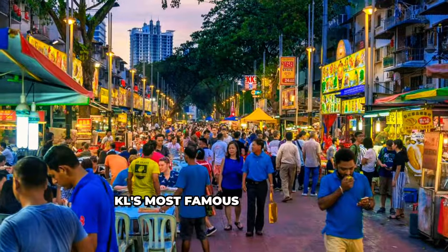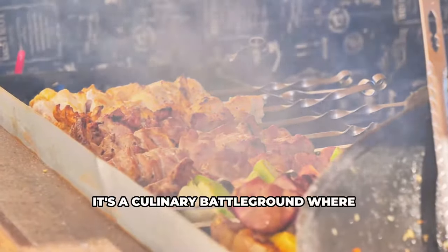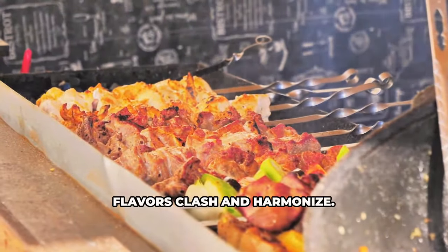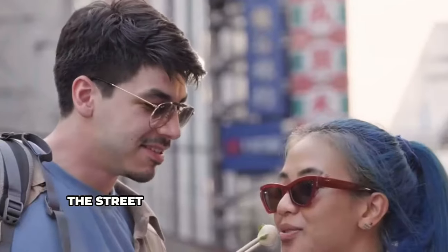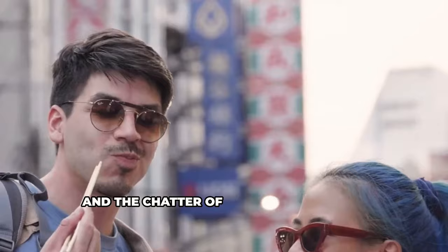Jalan Alor, KL's most famous food street, is a sensory overload — a culinary battleground where flavors clash and harmonize. From dusk till dawn, the street transforms with sizzling woks, fragrant spices, and the chatter of eager food lovers.